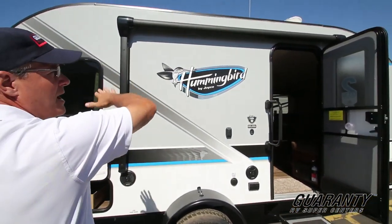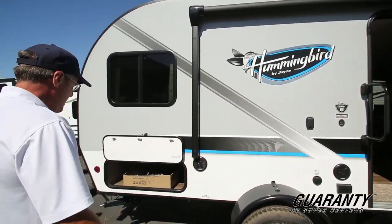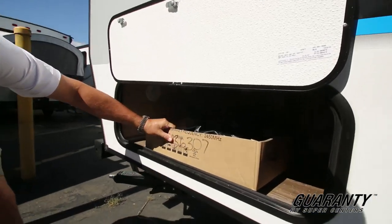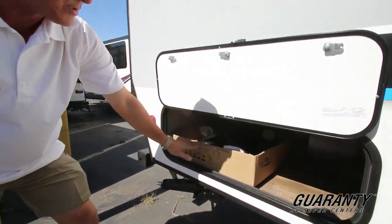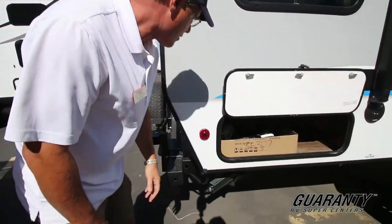Your grab assist handle is on the outside. You have a power push-button awning that you control from the inside. There's some storage area there, including your power supply cord and spare tire cover. It also has heavy-duty scissor jacks at all four corners.